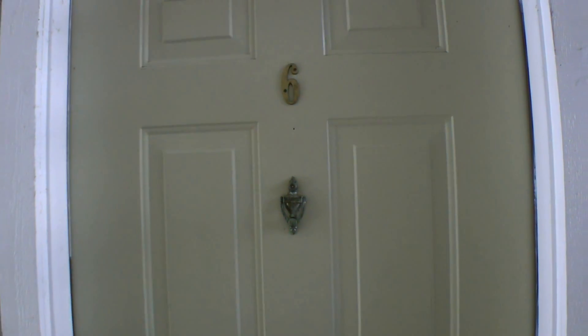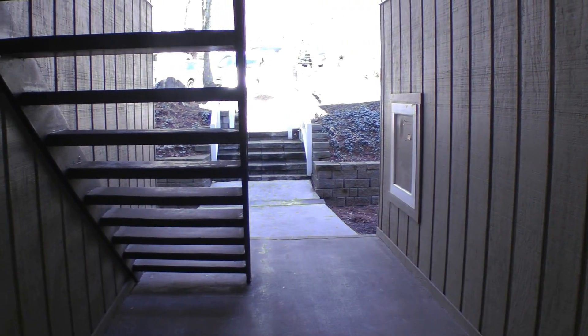We are here at 5145 Roswell Road, unit number 6. You can see it's on the main level of this apartment complex. Parking is located right there. Let's take a look inside the unit.